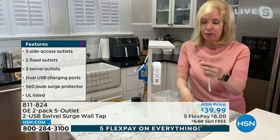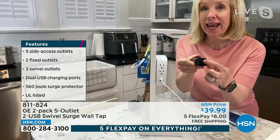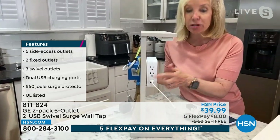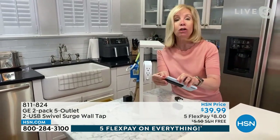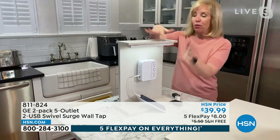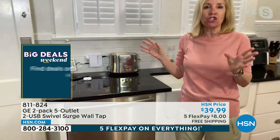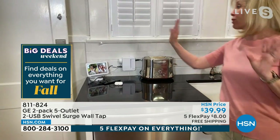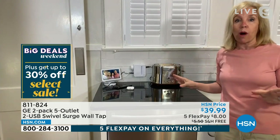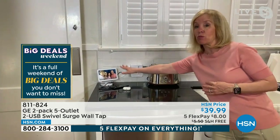What's nice about the USBs is that you can take these bulky wall blocks off and plug directly in. This is a 2.4 amp — 40% faster to charge your phones and tablets. You have seven surge-protected outlets. I want to show you what it looks like in a real kitchen — our house was built in 1920, we don't have enough outlets, and our spaces are tiny. I don't want wires and cords everywhere. This is a great way to organize with your appliances and devices. GE has been in business since 1892 and is one of the market leaders for surge protection.